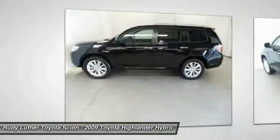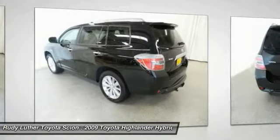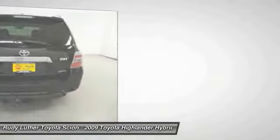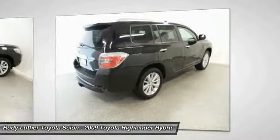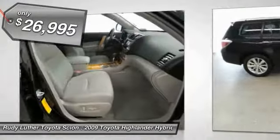Offering a spacious interior, smooth ride, and refined hybrid powertrain, the Highlander is an excellent family vehicle that combines exceptional fuel economy and a spacious, well-appointed interior, and is priced below $30,000.